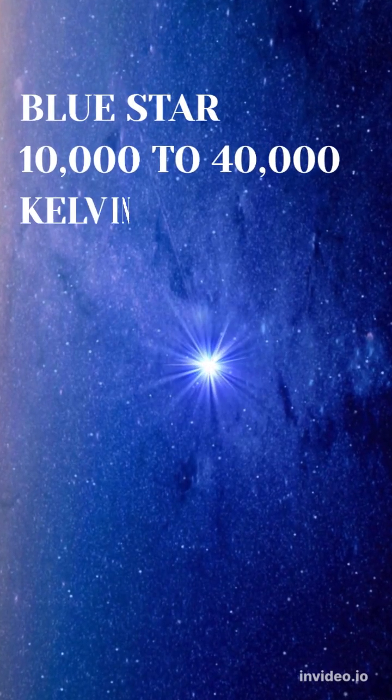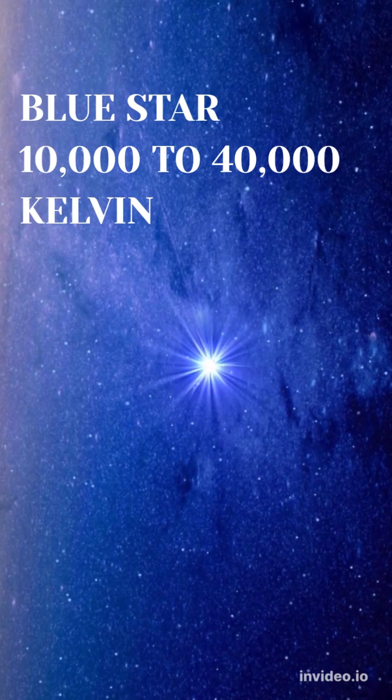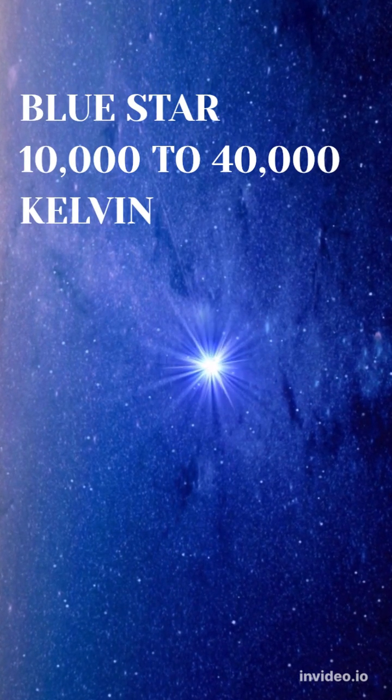The hottest stars are the blue stars. These start at temperatures of about 10,000 Kelvin, and the biggest, hottest blue supergiant can be more than 40,000 Kelvin.